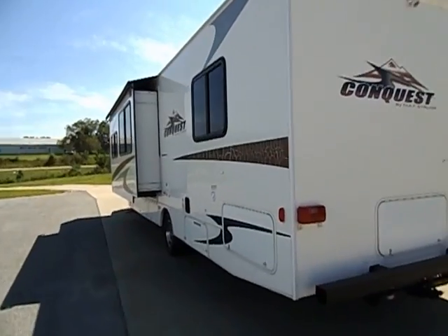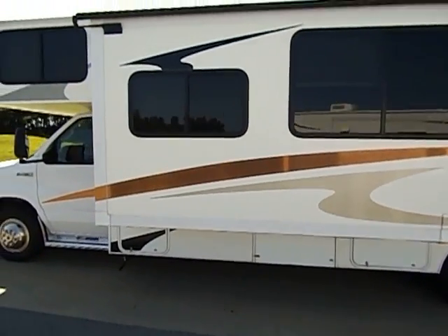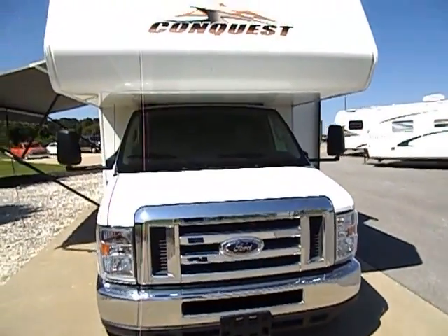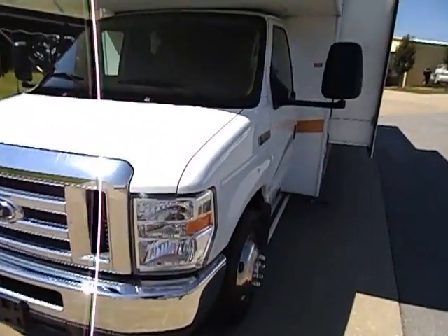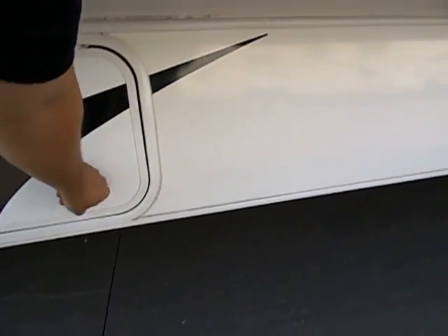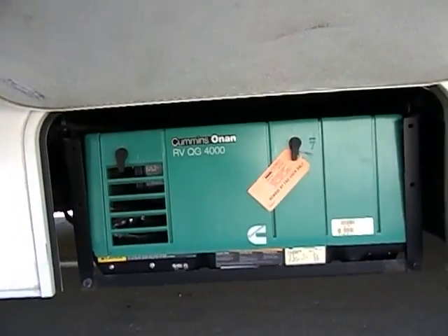I'm going to do a quick walk-around and then show you a few of the functions. I've got the generator on right now and the AC on, just as if you were using it right now. Beautiful, like-new condition. There is no sun damage or hail damage whatsoever. I showed you all these compartments in the pictures — here's your Cummins Onan 4000-watt generator. I can stand right next to it — definitely not too loud.